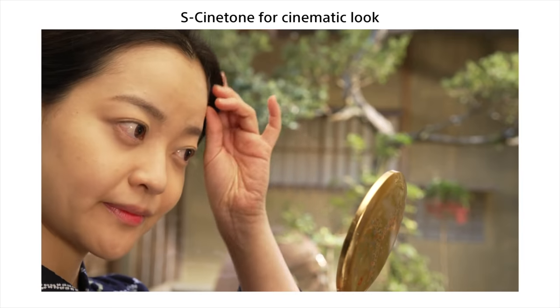Some really good news is Sony have included the S-Cinetone color science, just like you'll get in the FX6 and FX9, which is amazing. But to be honest, I would have been really quite disappointed and surprised if they hadn't, considering the huge price tag of six and a half thousand dollars.